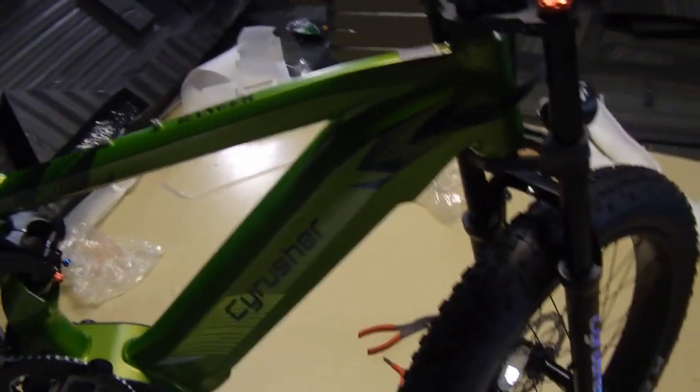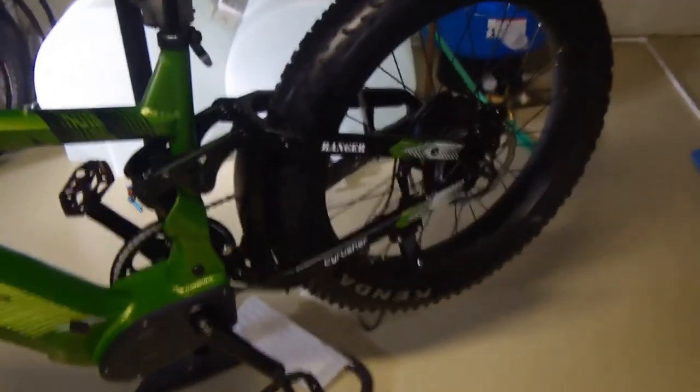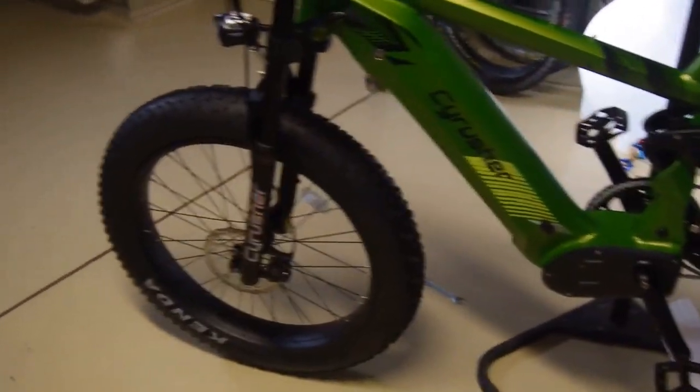Awesome — hope that helps somebody assemble one or decide if they want one. I can tell you, I build motorcycles and have built an awful lot of bikes over the years, and this looks really good. It doesn't look cheap in any way. Very, very nice bike — I'm very excited about it.